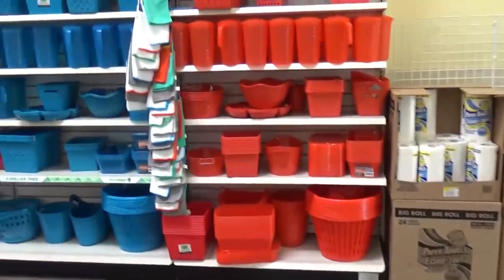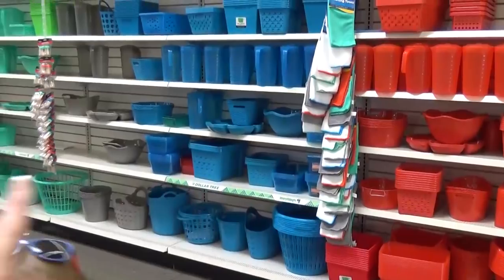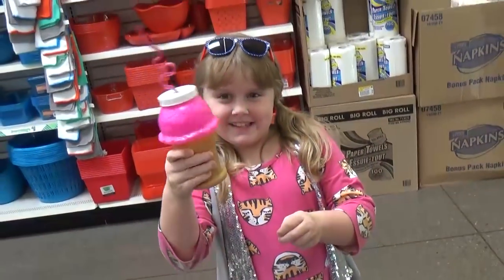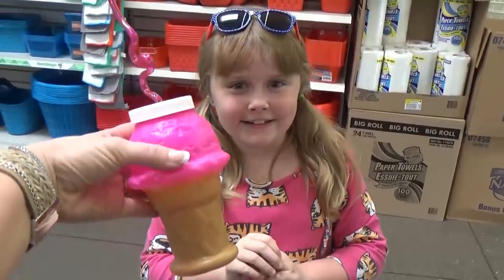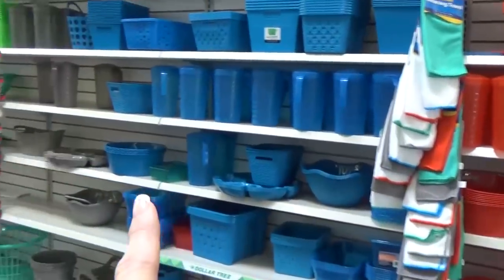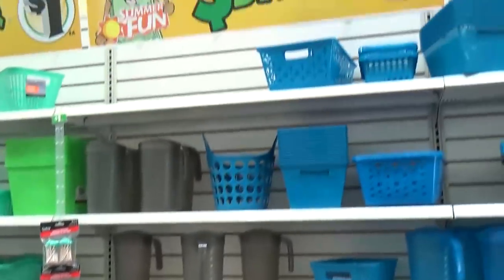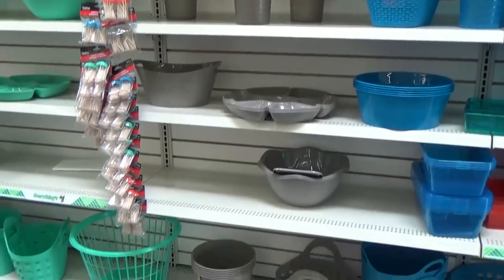I'm pretty excited to see the new organizer bins. Lots of different colors — we have red, blue, gray, and teal. But it looks like the grays are almost sold out, so that must have been really popular. We definitely need to get here earlier in the morning for a full selection.